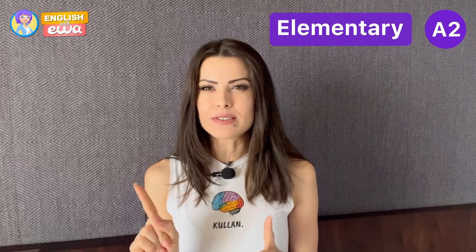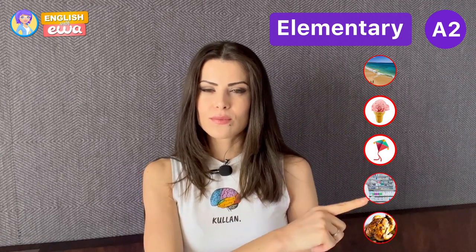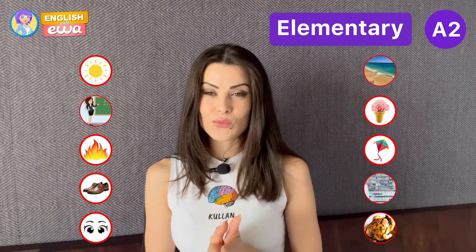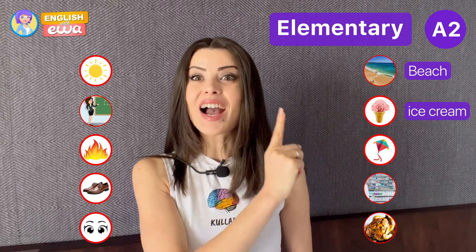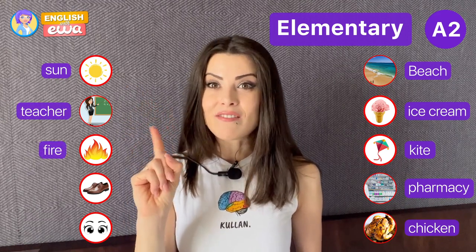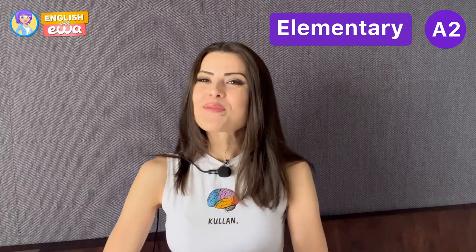Now A2 level — that is elementary. Beach, ice cream, kite, pharmacy, chicken, sun, teacher, fire, shoes, eyes. Good! Yeah, it was easy. Maybe that was easy, so I'm going to level it up.